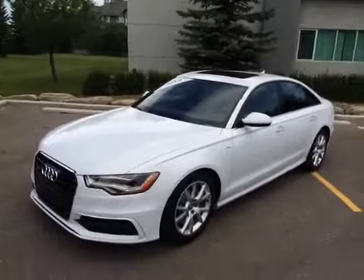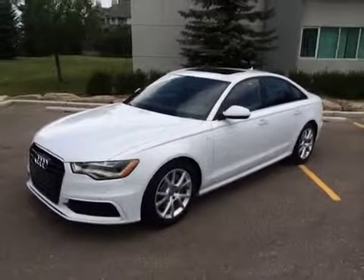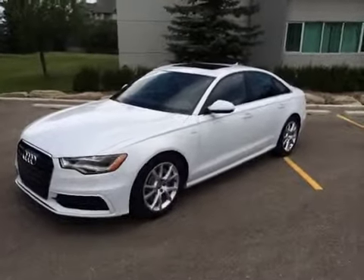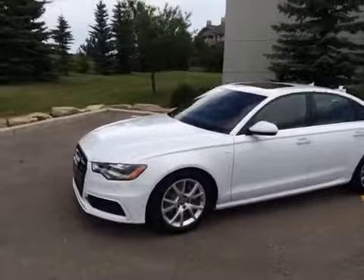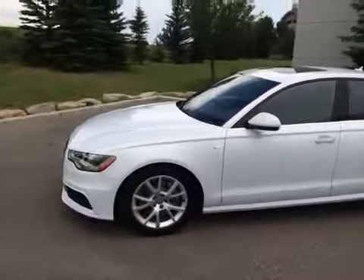This is a 2014 A6 TDI. It is a used vehicle — an Audi certified pre-owned. The color is Glacier White Metallic. This A6 does have an S-Line Sport Package, Metallic Pearl Effect Paint, Ventilated Front Seats, a Bose Sound System, LED Headlights, a Front Grille Panel, and Winter Tires and Rims.